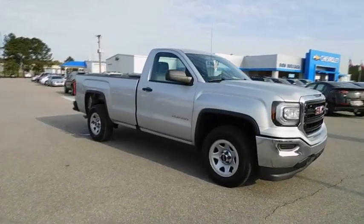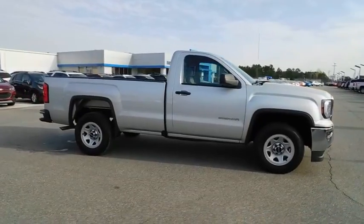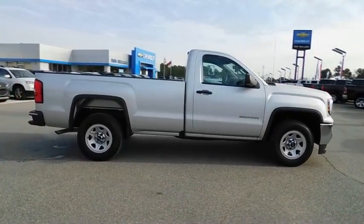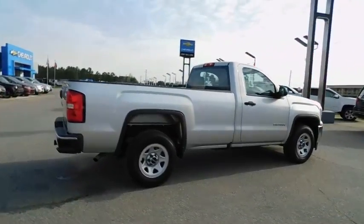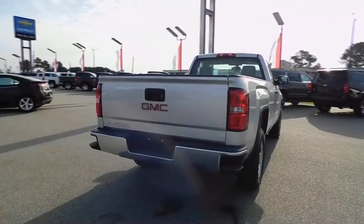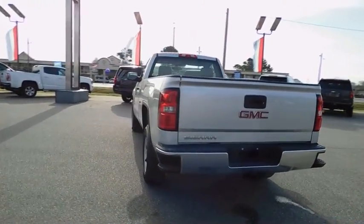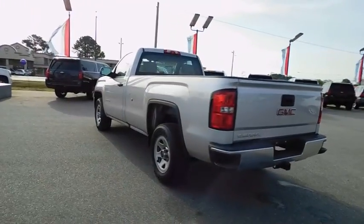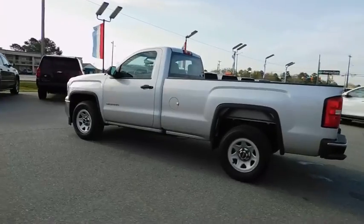2016 GMC Sierra 1500. The Sierra 1500 offers a five-star frontal and side crash test rating and a combination of mechanics and aerodynamics that give it better conventional V8 fuel economy than any competitor. The Sierra 1500 now comes with an automatic transmission that combines high max hauling capability with precise control. This vehicle has less than 20,000 miles.